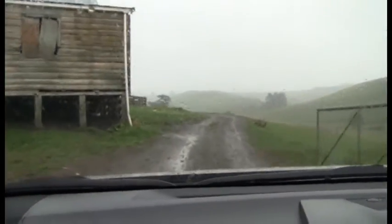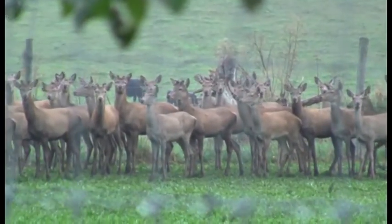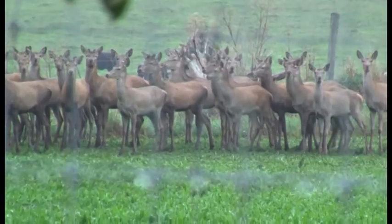On this farm we carry about 800 deer, about 500 sheep, a hundred beef cattle, and more recently I've taken on 200 dairy grazers. I also have about 30 hectares in forestry.